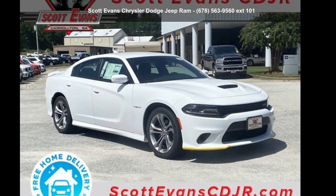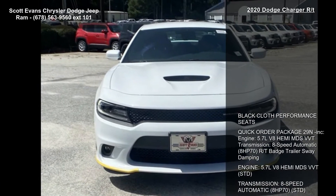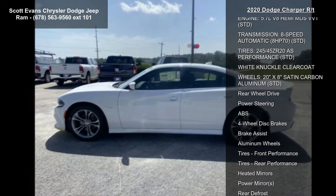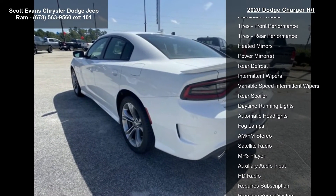Imagine yourself in this 2020 Dodge Charger R/T. If you are looking for a first-rate auto, this one could be yours today. This vehicle's top features include black cloth performance seats, quick order package 29, and engine 5.7L V8 HEMI MDS VVT.